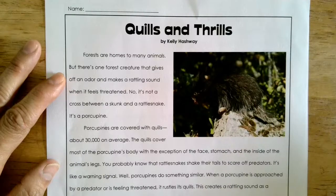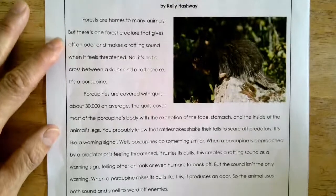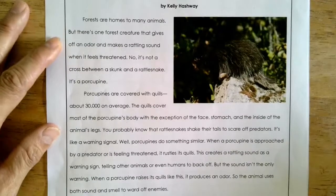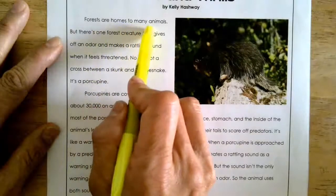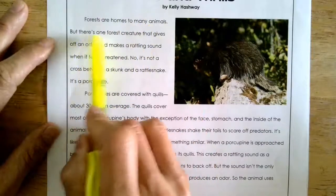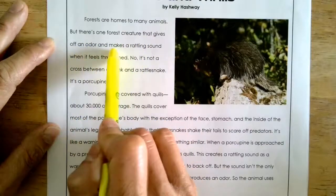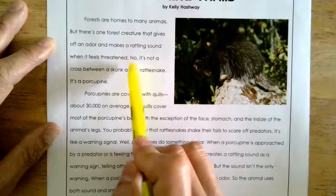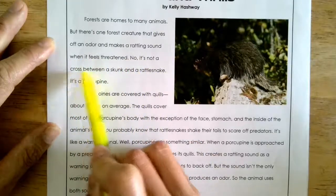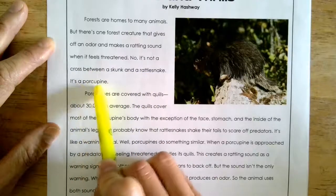Quills and Thrills by Kelly Hashway. Forests are homes to many animals, but there's one forest creature that gives off an odor and makes a rattling sound when it feels threatened. No, it's not a cross between a skunk and a rattlesnake. It's a porcupine.